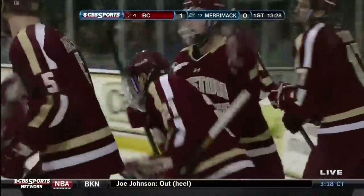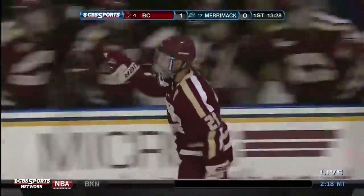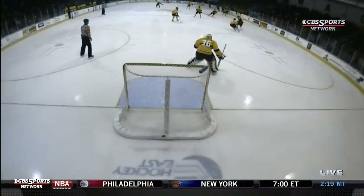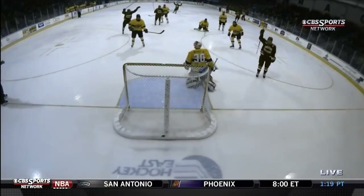Dave talked about the shot — how quick it is, how accurate it is, and how hard it is. And I think we saw it all right there. Scary, isn't it? And the thing with Whitney, as we talked about, he could play at full speed. And his reading of the crisscross was terrific. And then he's got the D set up as a screen.